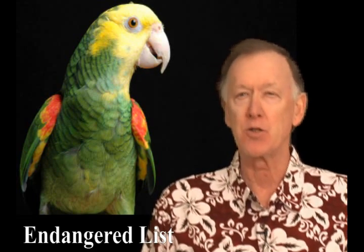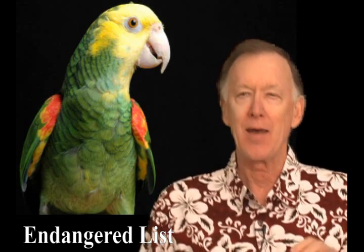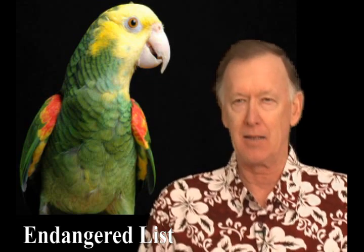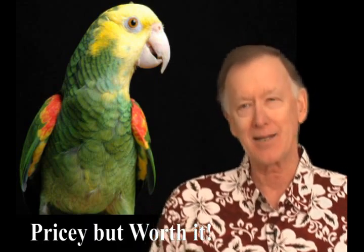In past years, you could obtain these magnificent birds through a broker that dealt in parrots from South America. However, they're now on the endangered list because much of their native nesting areas have been destroyed with deforestation that has occurred as civilization has slowly moved into their natural habitat. Now, if you want a yellow-headed Amazon Parrot, you'll have to find one that's been bred in captivity. Like all parrots, they're quite pricey, but that goes with the territory.